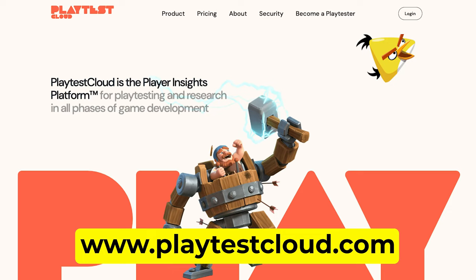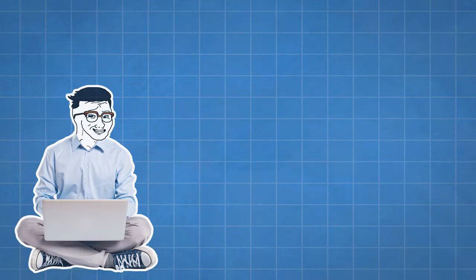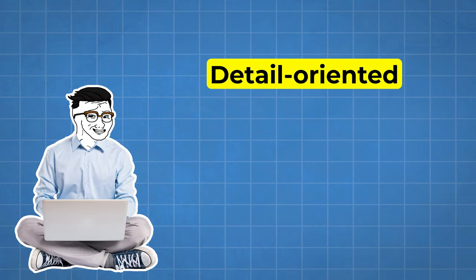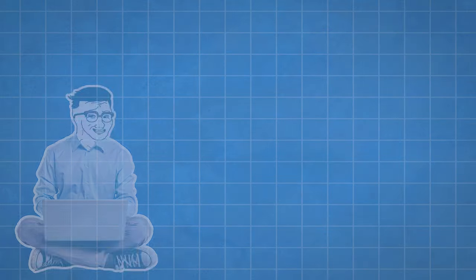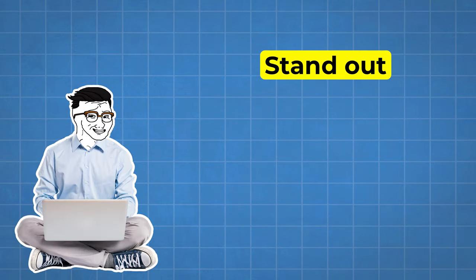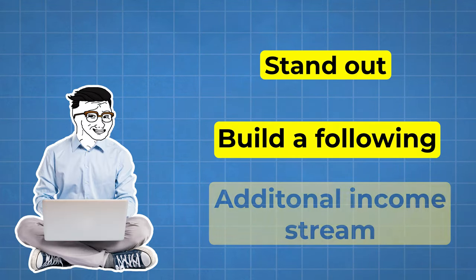To get started, check out platforms like PlaytestCloud or BetaFamily — they're always looking for new testers. Remember, this isn't just about playing games; you need to be detail-oriented and able to provide constructive feedback. It's a job, not just playtime. Pro tip: start a blog or YouTube channel documenting your game testing experiences. Not only will it help you stand out to potential clients, but you might even build a following and create another income stream. Talk about killing two birds with one stone.